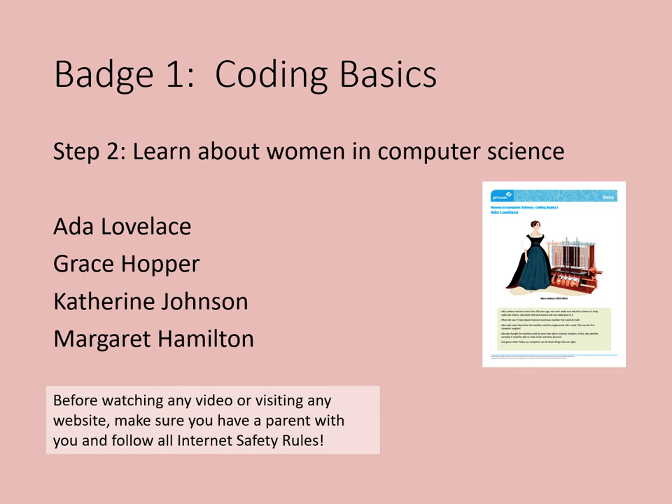Do some research about women in computer science. You may want to choose Ada Lovelace, Grace Hopper, Katherine Johnson, or Margaret Hamilton. Before watching any video or visiting any website, please make sure you have a parent with you and follow all internet safety rules.